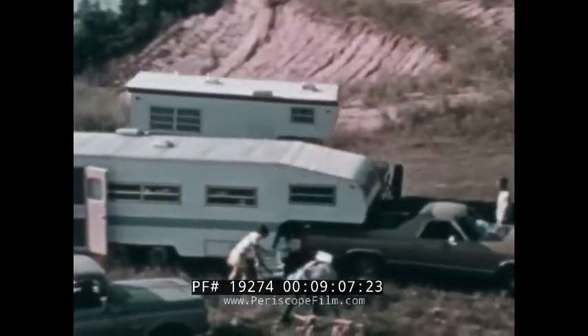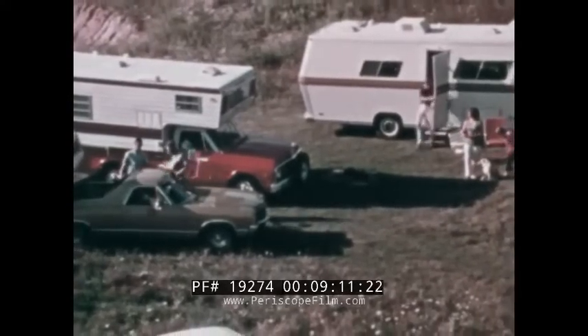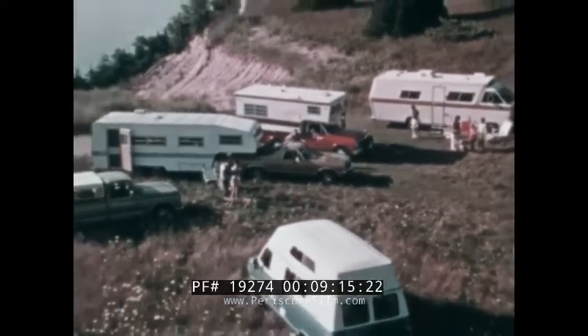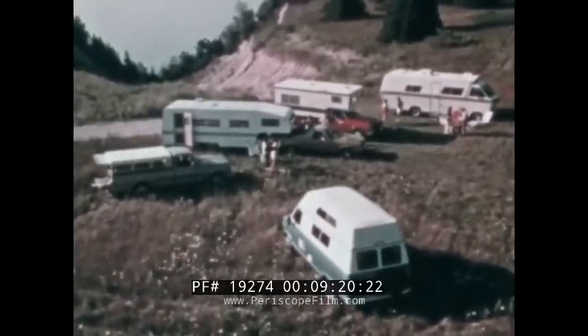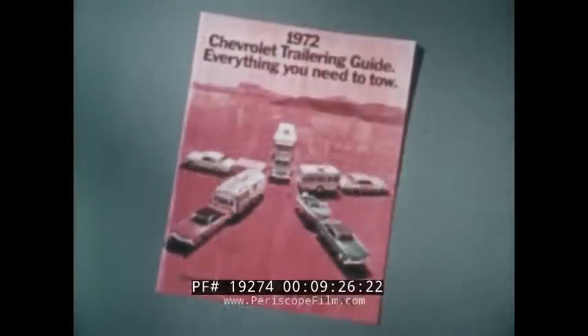Chevrolet trucks — totally tough to last long. These are a few of the many Chevrolet recreational vehicles available. No matter which one your customer selects, it's important that it be properly equipped. Show him the Chevrolet recreational vehicle guide and the trailer towing guide, and help him properly select and equip his unit to make his camper trips comfortable and enjoyable.